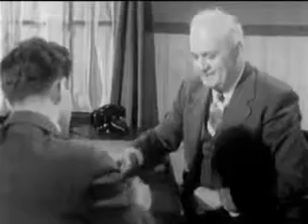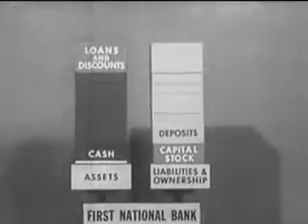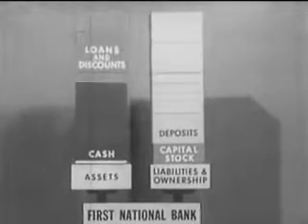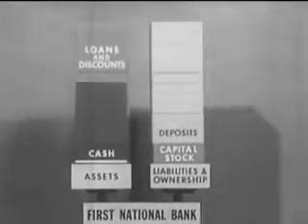Since most of these transactions involve the transfer of credit rather than cash, they increase the bank's deposits much more than they decrease its cash. Consequently, the bank needs to keep comparatively little cash on hand. By proper timing, new loans are made at about the same rate that old ones are repaid.